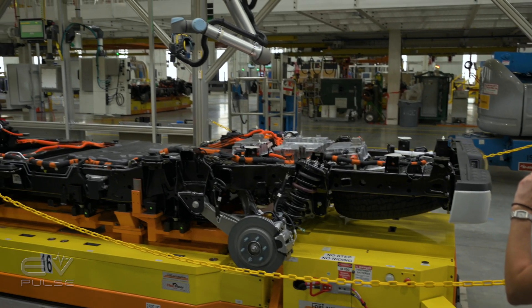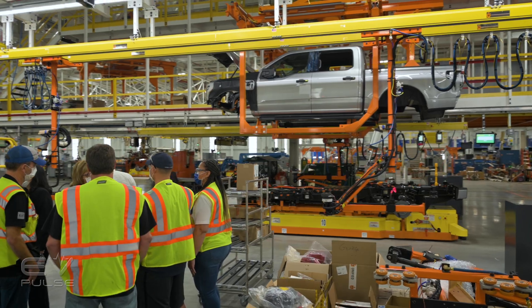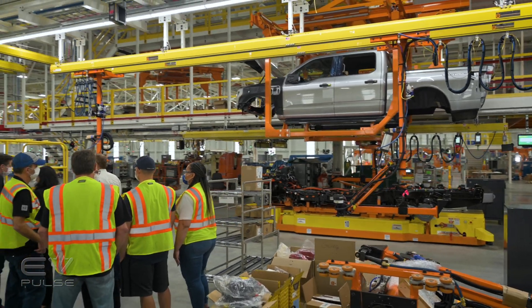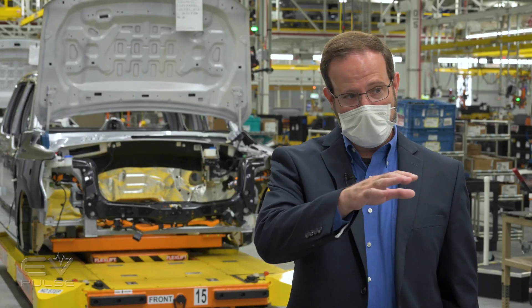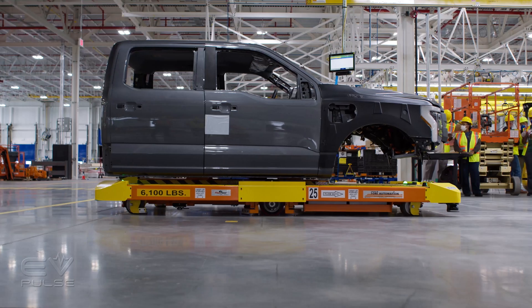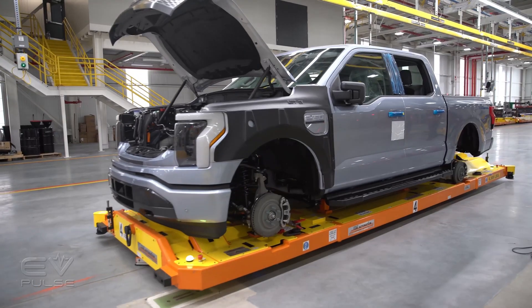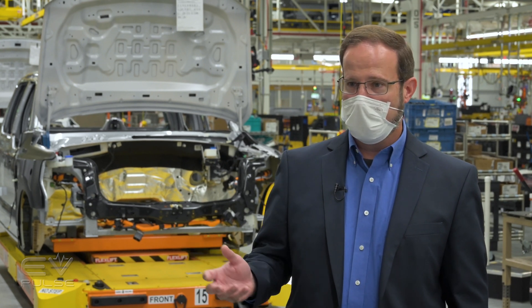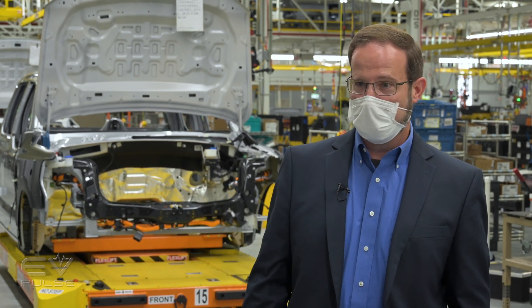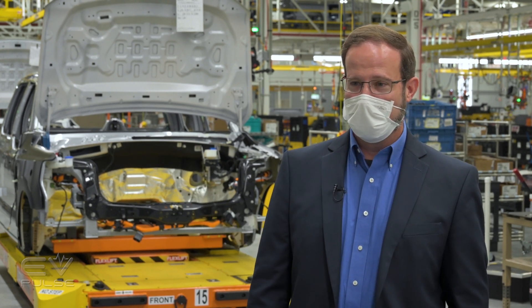When you think of an electric vehicle assembly plant, you think of the advanced technology in robots. But Ford has also developed new tools specifically for the human workforce. We use automated guided vehicles that carry the vehicle through the plant — we're not using skillets or two-strand conveyors, and it's very flexible. It's easy to walk across the floor, and we can reconfigure the plant to meet increased demand.